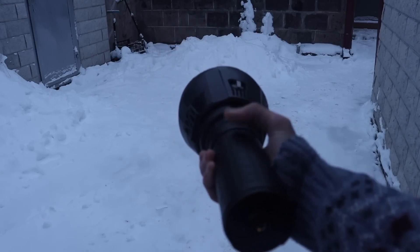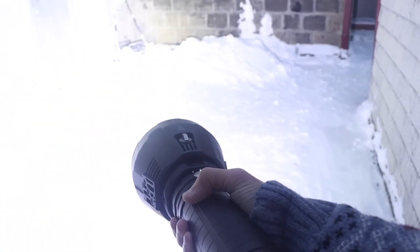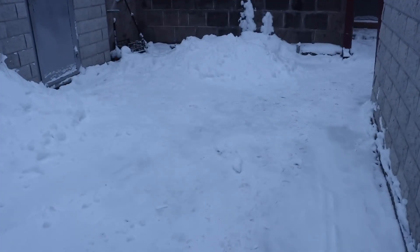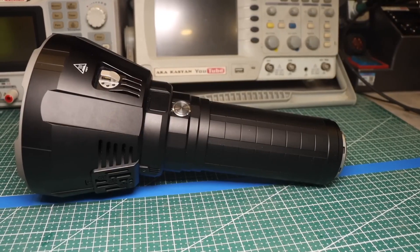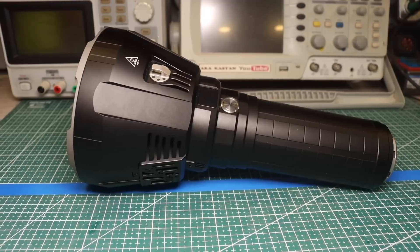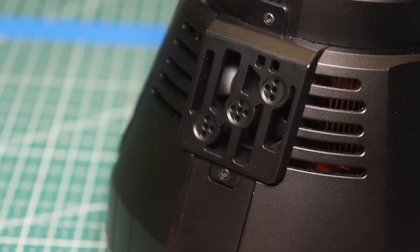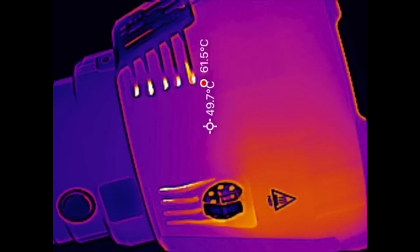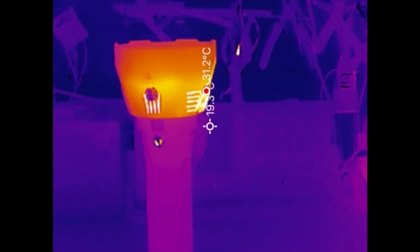If you press the power button twice, magic happens — turbo mode is activated, and you have the full power of a light beam at 100,000 lumens in your hands. Just don't look at these lumens hoping to gauge how bright it is; you could easily damage your retina. In this mode, the flashlight can operate continuously for 60 seconds — not because the battery can't last longer, but because even with two powerful turbines, the head of the flashlight heats up significantly, sometimes so much that you could get a burn. Here's a real-time thermal imaging video.